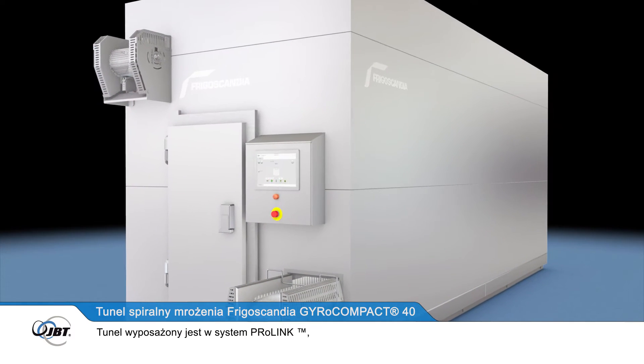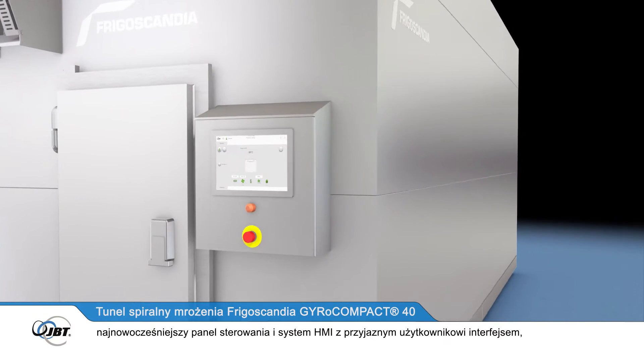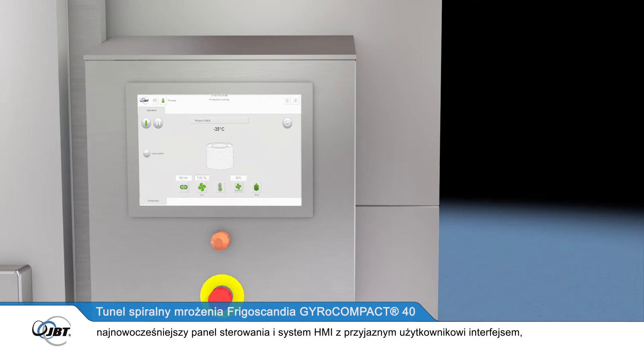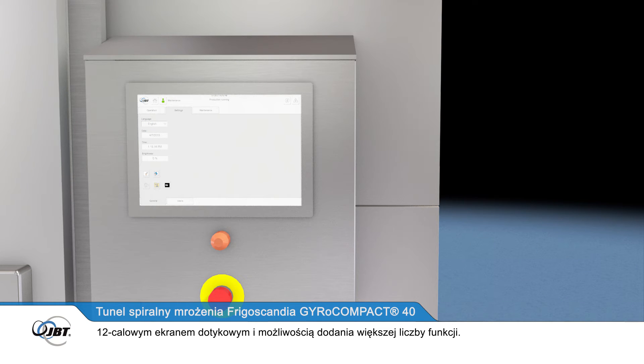The freezer features ProLink, a state-of-the-art control panel and HMI system, with a user-friendly operator interface, a 12-inch touchscreen, and the option to add more functions.